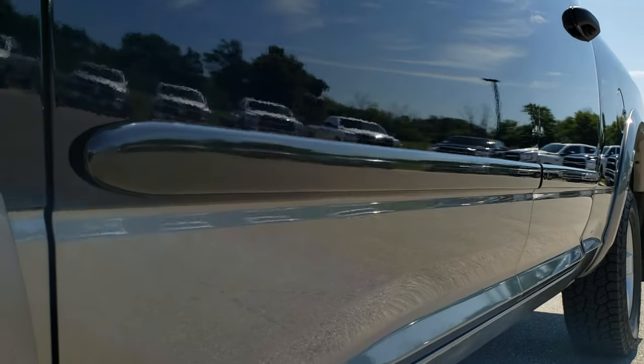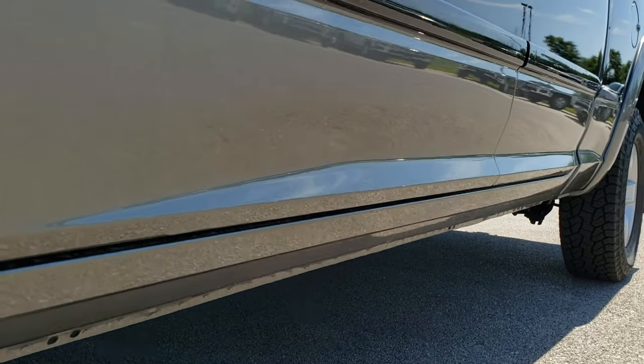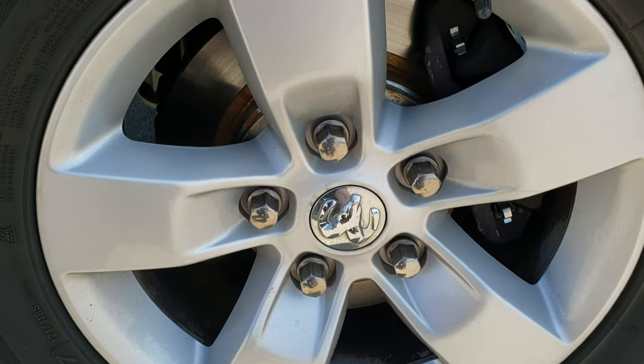We shoot all of our videos in 1080p, so if you have HD capabilities on your computer, tablet, or smartphone device, turn them on right now because it's like you're right here looking at the truck with me. And it's definitely your best way to check out the vehicle before seeing it in person.